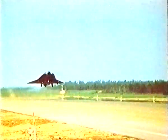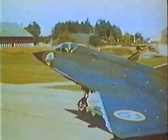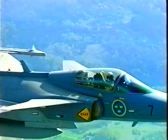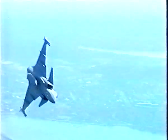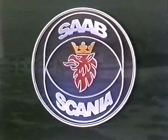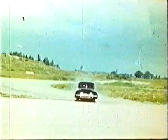The Saab J-35 Draken, with a new delta wing design enabling it to take off and land on roads. The Saab J-37 Viggen, faster and more versatile than ever before. And the Saab JAS-39 Gripen, our latest multi-role aircraft. The other companies in the Saab Scania group have a similar history of innovative achievements within such areas as civil aircraft and cars.